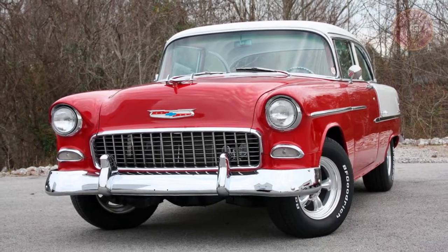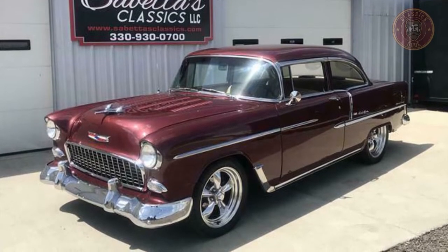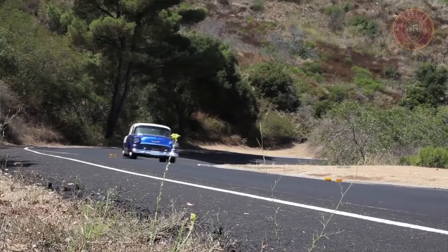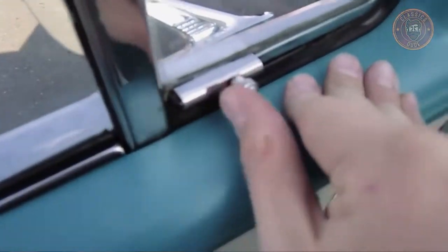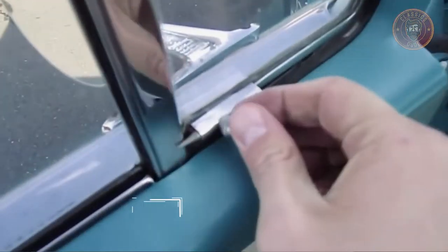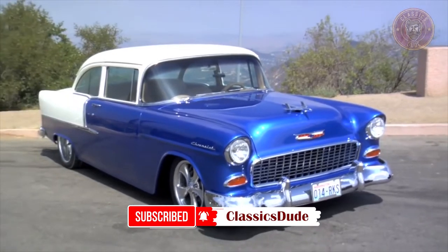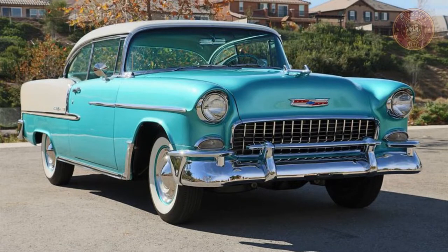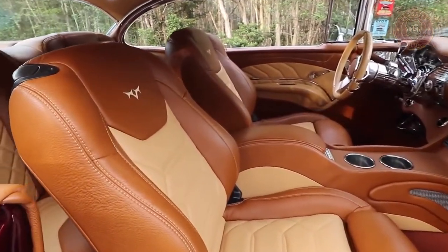The base V8 engine produced 162 horsepower, while the Powerpack option produced 180bhp, and the Super Powerpack had high compression and increased power by 15bhp. Popular Mechanics lauded the 1955 2nd Generation Bel Air's magnificent acceleration due to the V8 engine, as well as the good visibility and comfort it provided to passengers. It also received the highest marks for handling, according to Motor Trend magazine.